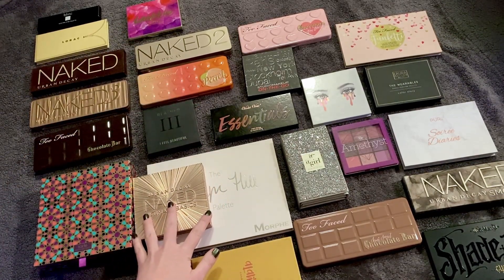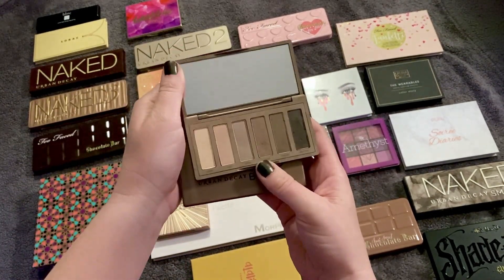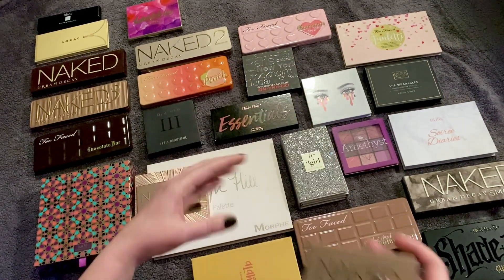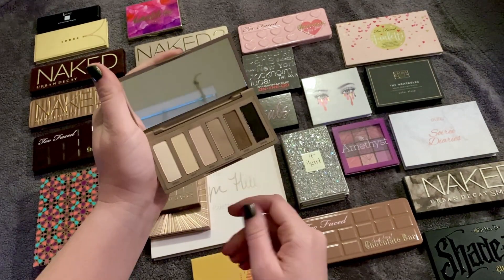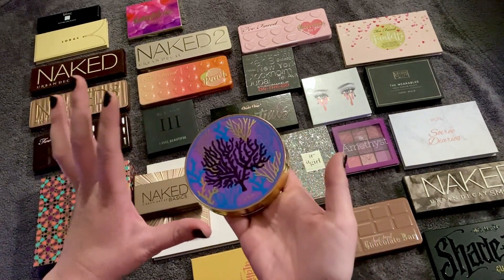Numbers 26 and 27 are both Naked Basics palettes. I like the Naked Basics 2 a little bit better because the shades are more mid-tone, and I feel like I need more of those plus a little darker shade. The regular Naked Basics has a lot more lighter shades that I already have plenty of in my other palettes, plus one mid-tone, a little bit deeper, and then a black.